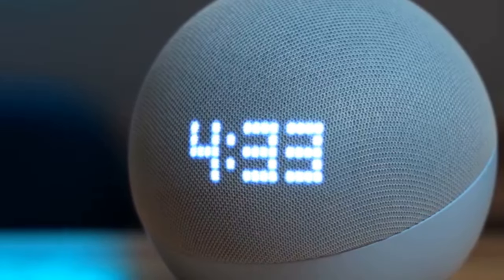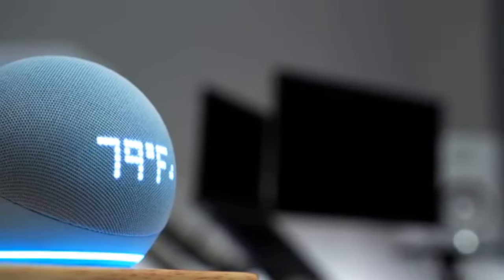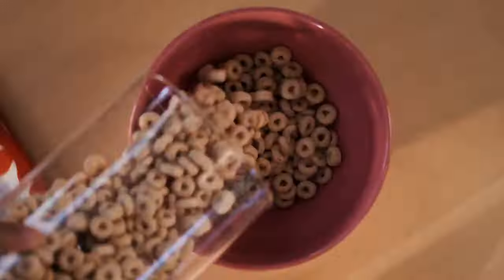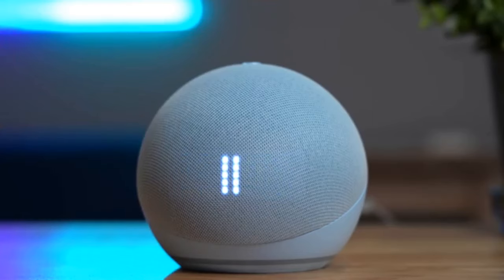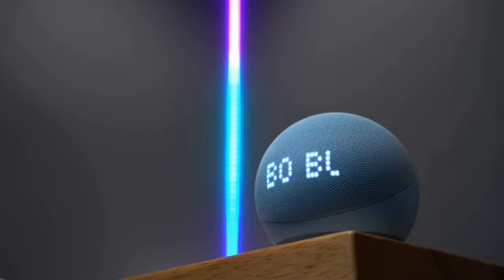with the addition of a LED display, you can easily see the time, temperature, and set alarms without having to ask Alexa. The voice recognition technology on the Amazon Echo Dot 5th generation is exceptional. Alexa can hear you from across the room, even when there's background noise, making it easy for you to get things done with just your voice. Whether you want to play music, set reminders, ask for the weather, order groceries, or control your smart home devices, Alexa is always there to help.